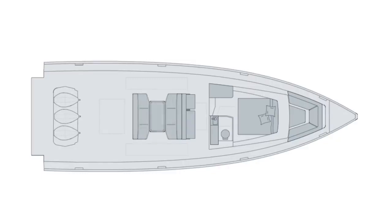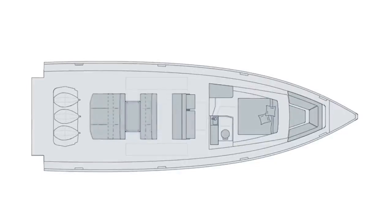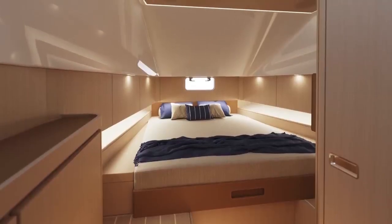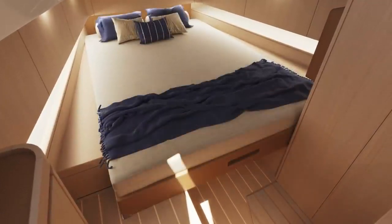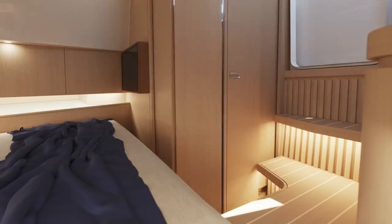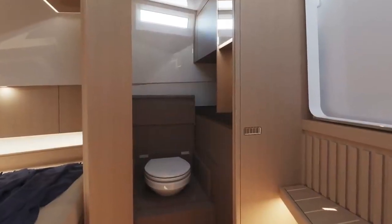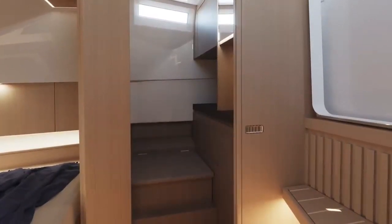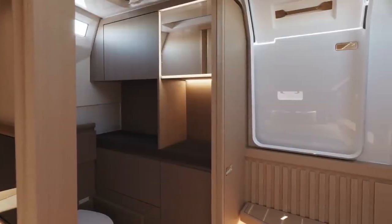They have their own master cabin with a separate toilet. There is a second optional cabin for kids or friends. And it can also be the boat for people tired of the high management cost of a big boat, who decide to downsize to a smaller size but keep the same comfort.